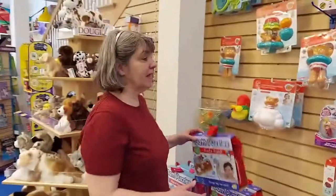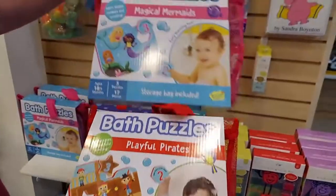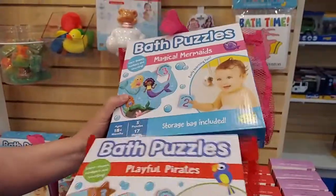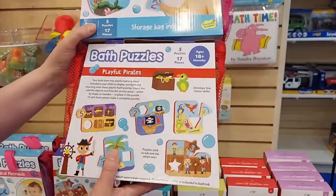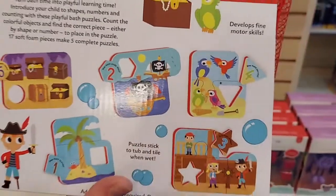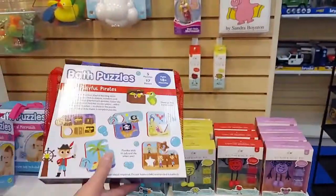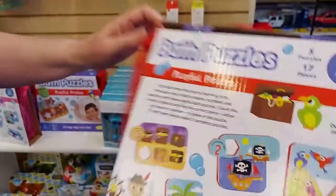New for our bathtub selection, we have bath puzzles — we have the pirates and the mermaids. There's more coming but they're on back order, just like a lot of things these days. There are five puzzles — they get wet and you can put them on the side of the bathtub wall. It comes with a nice bag so you can hang your puzzle pieces up and they can dry in there.